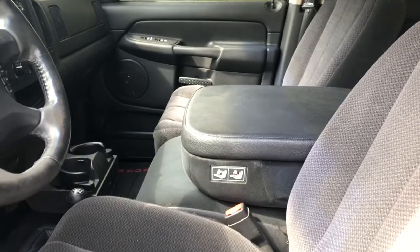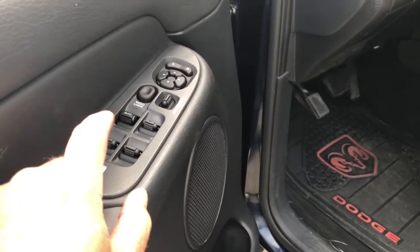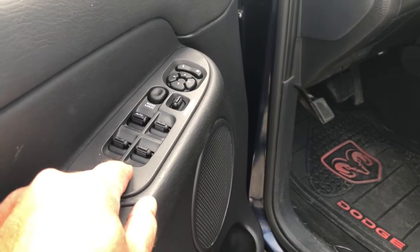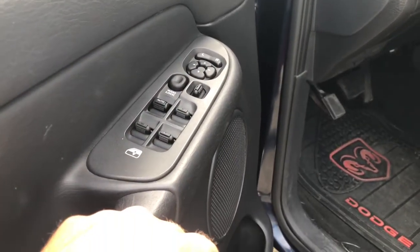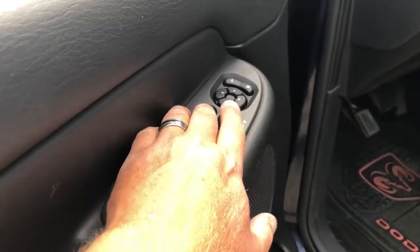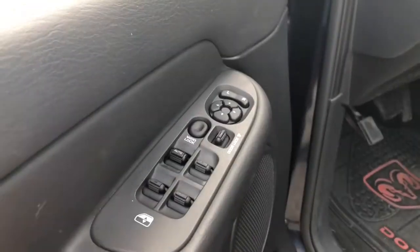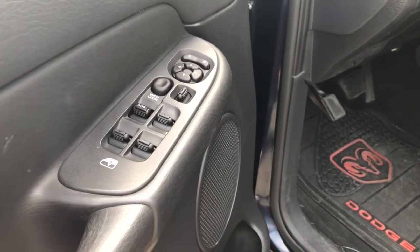Where the problem lies is actually right here. I just changed this — bought it on Amazon for about 40 bucks. That's the control right there. Worth it. Worth 40 bucks.